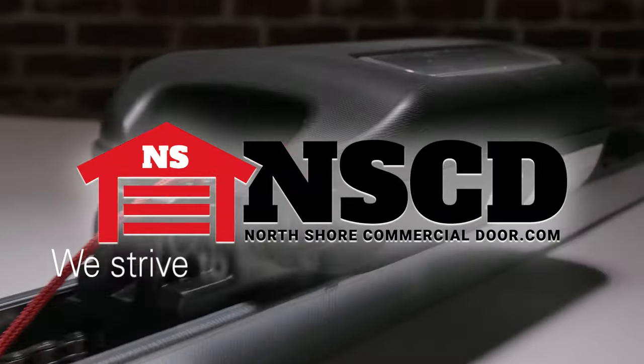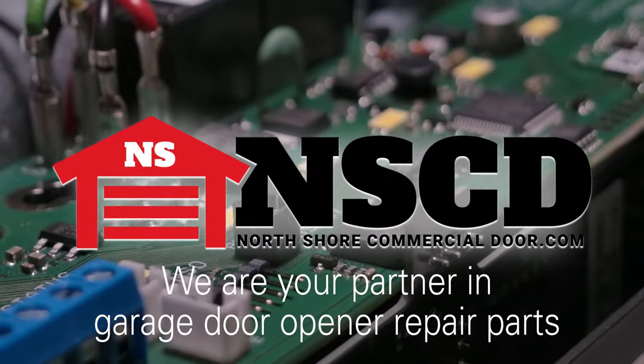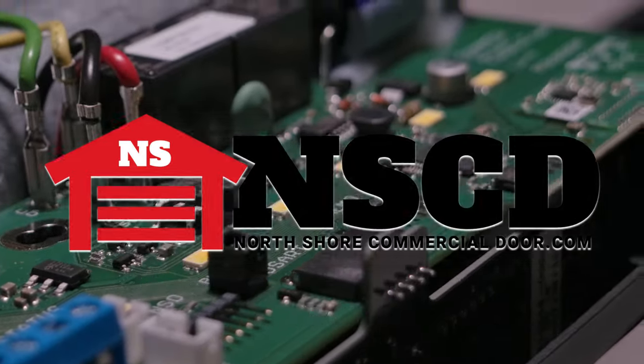At North Shore Commercial Door, we strive to make getting your repair parts the easiest portion of your project. We are your partner in garage door opener repair parts.